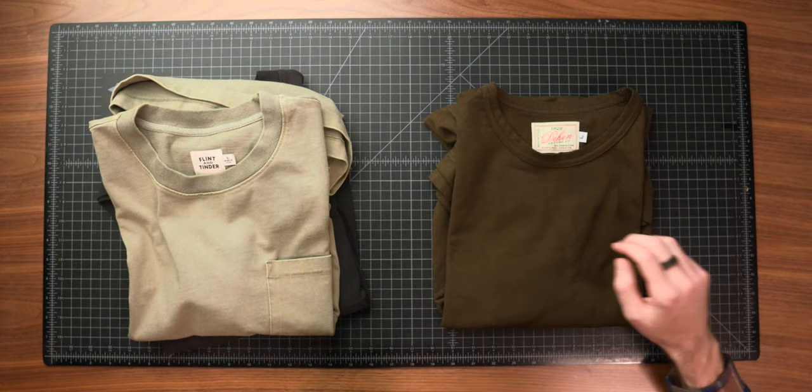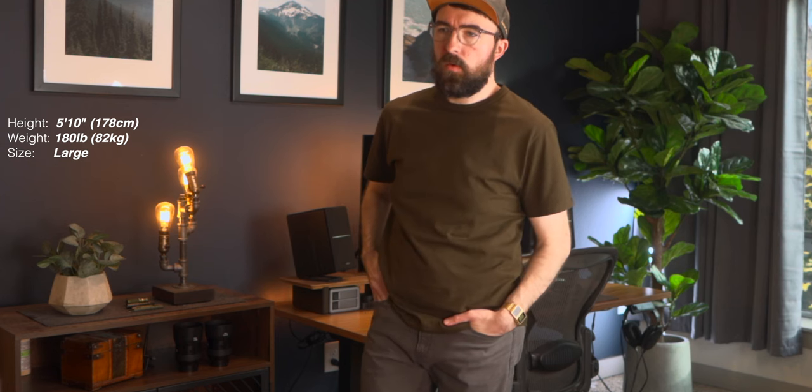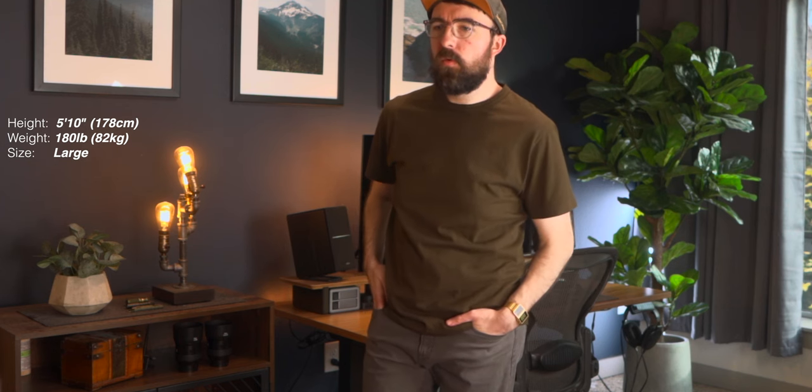One other option I finally got to try is the Dhen 1920 heavy duty tee. They're based here in Portland, Oregon, which is always great to see in local companies. I've been debating reaching out to them like I did with Grove Made to do a studio or factory tour — I had so much fun filming that footage. This definitely falls into more of a standard heavyweight t-shirt spectrum, kind of similar to the Filson Prospector. It's a 5.6 ounce cotton.